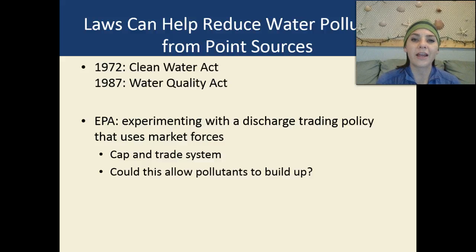Laws can help reduce water pollution from point sources. Two of those were the 1972 Clean Water Act and the 1987 Water Quality Act. The Environmental Protection Agency is experimenting with a discharge trading policy that uses market forces — basically a cap-and-trade system. But could this allow pollutants to build up?